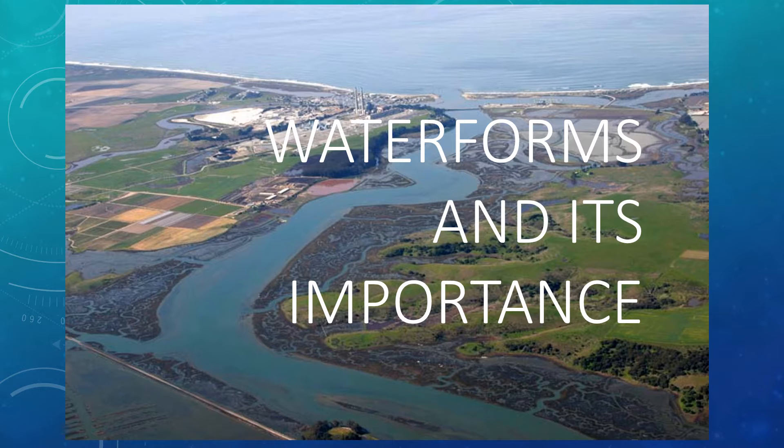Good day everyone, this is teacher Nori. In this video, we are going to talk about water forms and its importance.